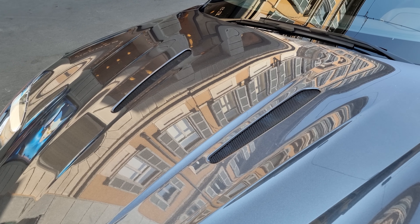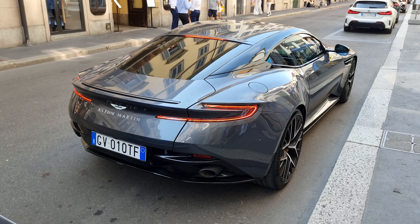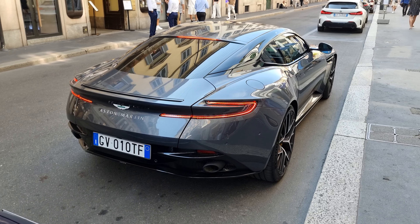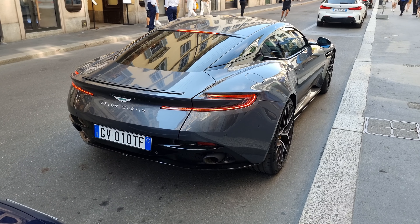Now we get to hear the engine of the new DB12. Take a look at this exhaust sound.